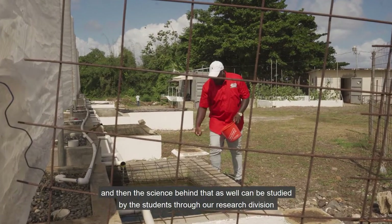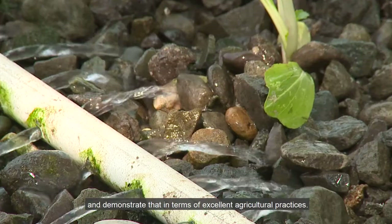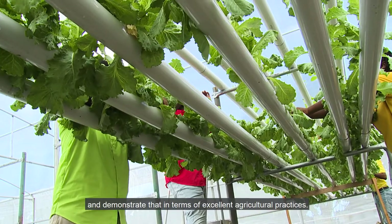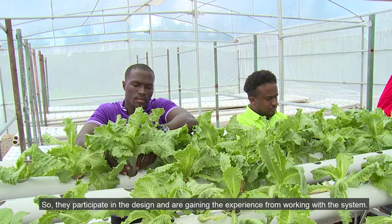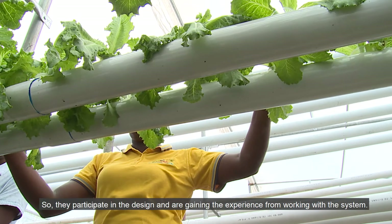The science behind that can also be studied by students through our research division, demonstrating excellent agricultural practices. The units you're seeing here — the construction is all done by students, so they participate in the design and are gaining experience from working with the system.